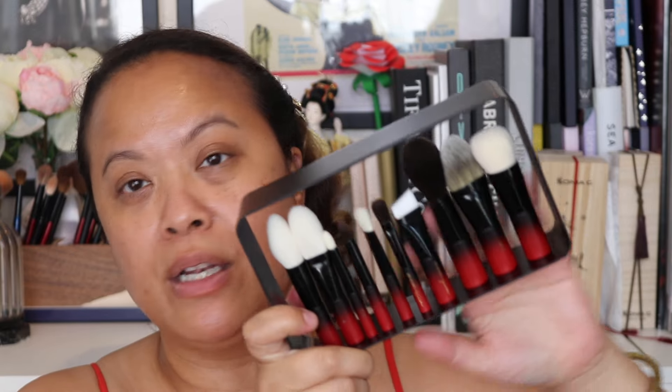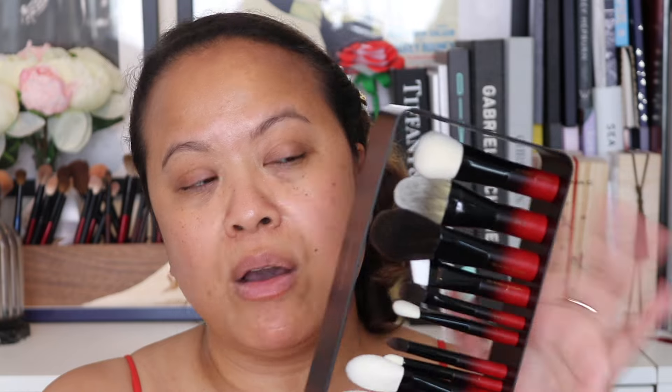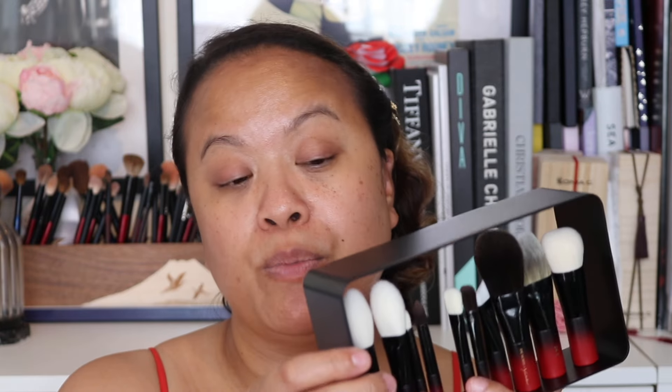I love the fact that this set is so easy to use and travel-friendly. You can take the brushes without the frame if you're worried about weight, or use the magnetic frame where they stay perfectly in place. The brushes are really beautiful and I love that there are some new designs included.